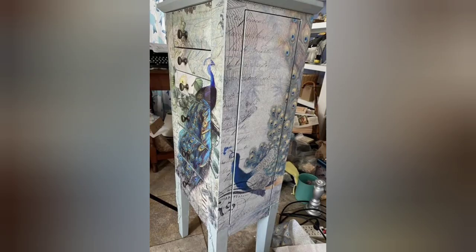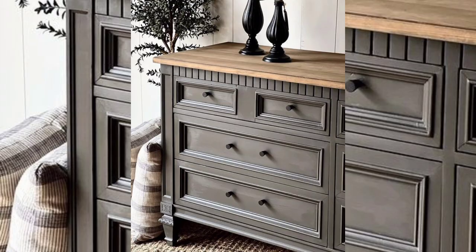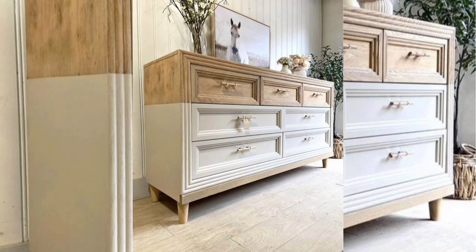Method 4: Go for a two-tone look. Why stick to one color when you can have two? Experiment with a two-tone finish by painting different sections of your dresser in contrasting colors.